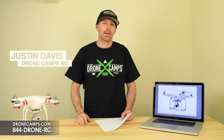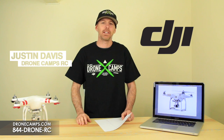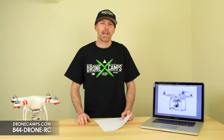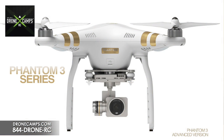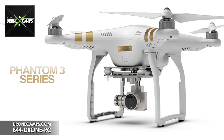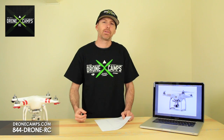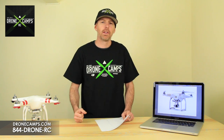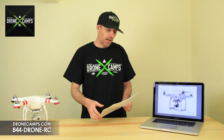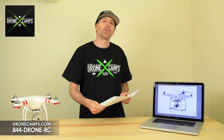Hey guys, I'm Justin Davis from DroneCampsRC — we're an official DJI dealer in the United States. Today DJI has officially announced the Phantom 3. It includes Lightbridge, 4K video, and a host of other features. Hopefully you caught that live event they streamed on DJI.com and saw Sarah and David on the drone show. We're now reporting on some of the specs and features included in the Phantom 3.